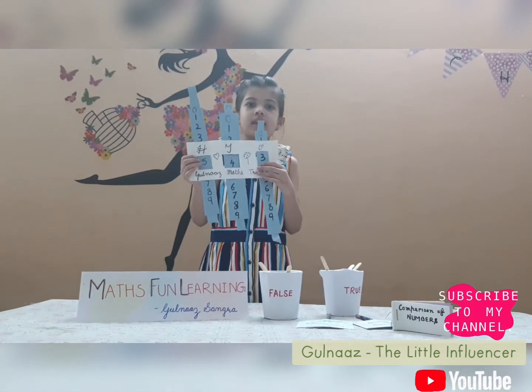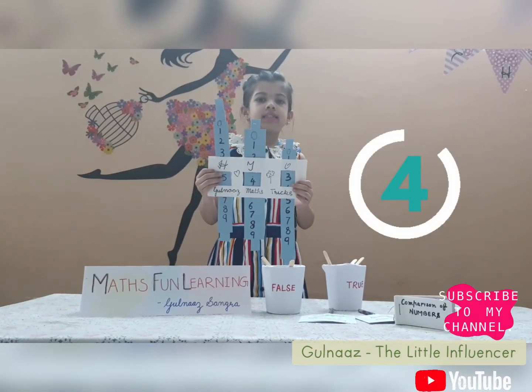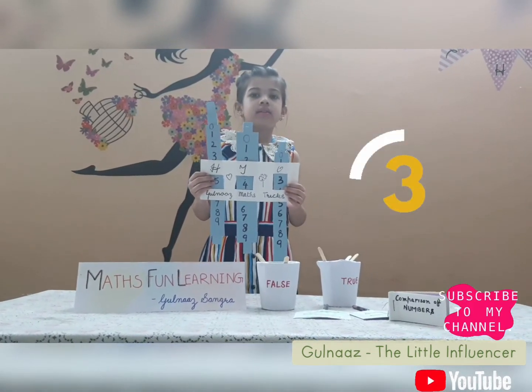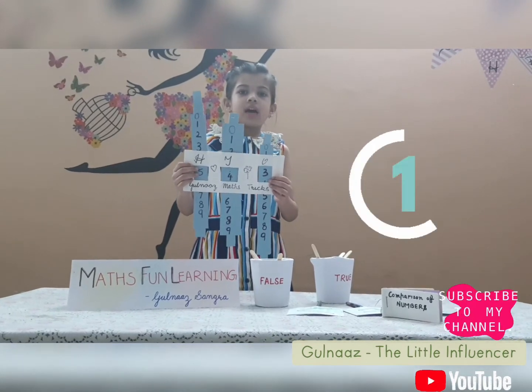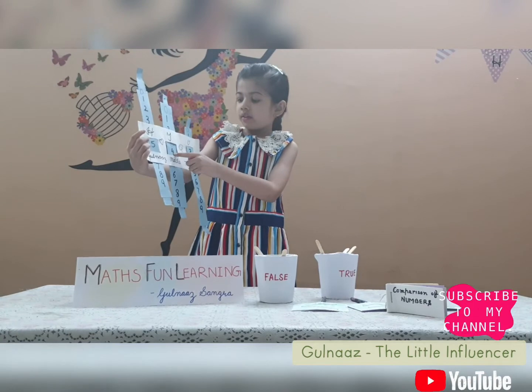Now I will ask you the next question. What is this number? I will give you 5 seconds, then I will tell you the answer. Time's up, the answer is 543.